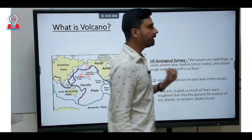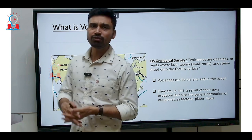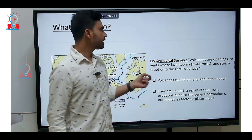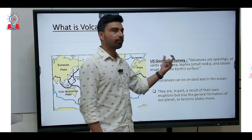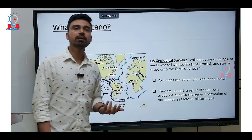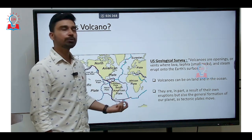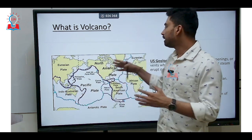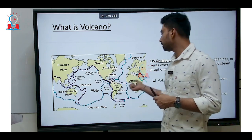If we try to explain in the simplest terms what we mean by the term volcano, the best definition is from the USGS — the United States Geological Survey — which explains that volcanoes are openings or vents where lava, tephra (small rocks), and steam erupt onto the earth's surface. Volcanoes can be found on land as well as in the ocean. They are in part a result of their own eruption, but also the general formation of our planet as tectonic plates move. The entire planet Earth can be divided into seven major tectonic plates, most of which are shown in this particular diagram.